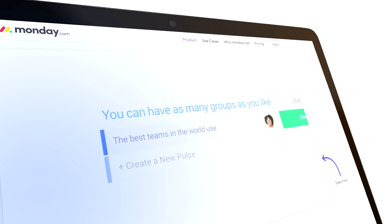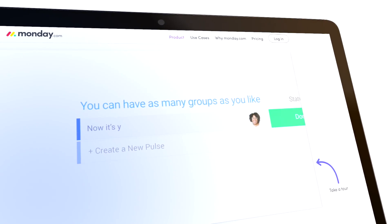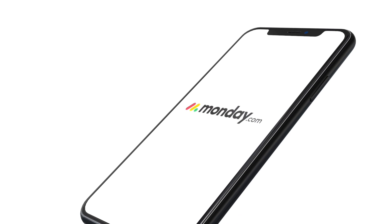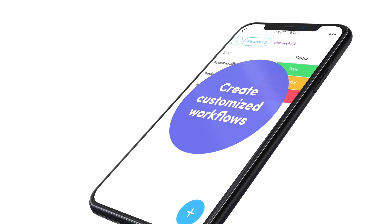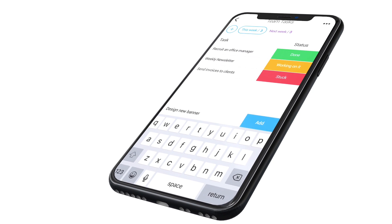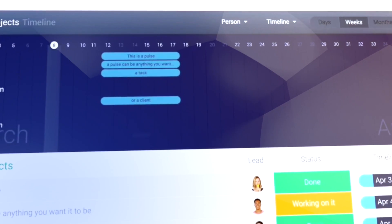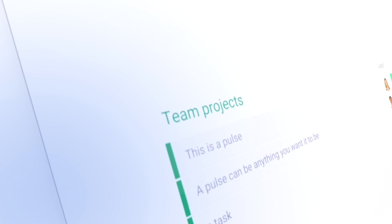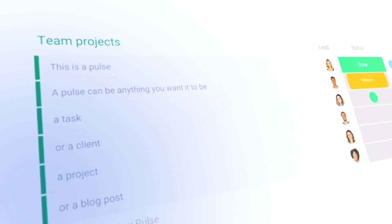We also have a new exciting sponsor. Monday.com is a team management tool for teams of all sizes, ranging from just two people to thousands of people. Monday.com can be used by tech and non-tech teams for better collaboration and better productivity. If you guys want to check out the tool, check out the link in the description down below. I hope it's useful for you.